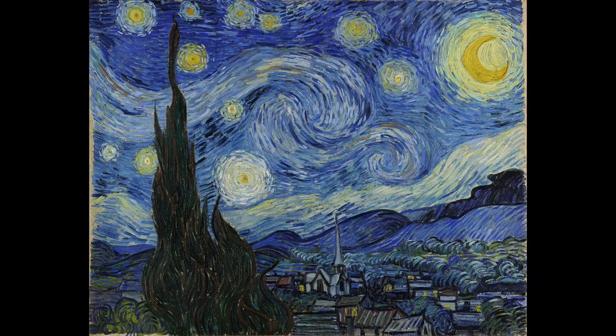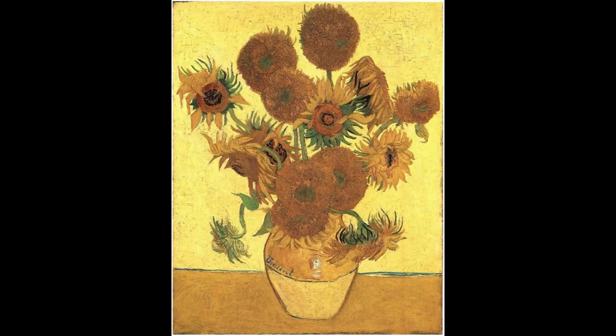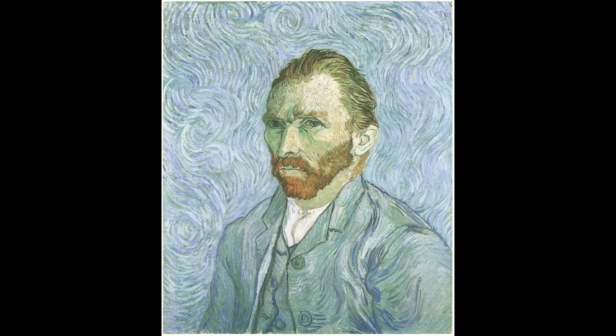You might recognize some of his work like Starry Night, Sunflowers, and his many self-portraits.